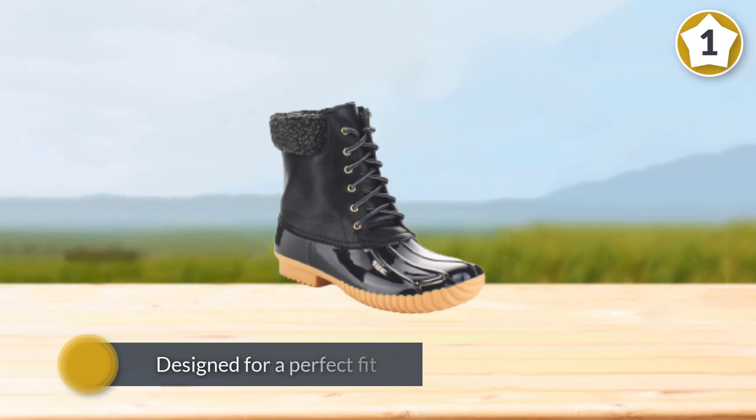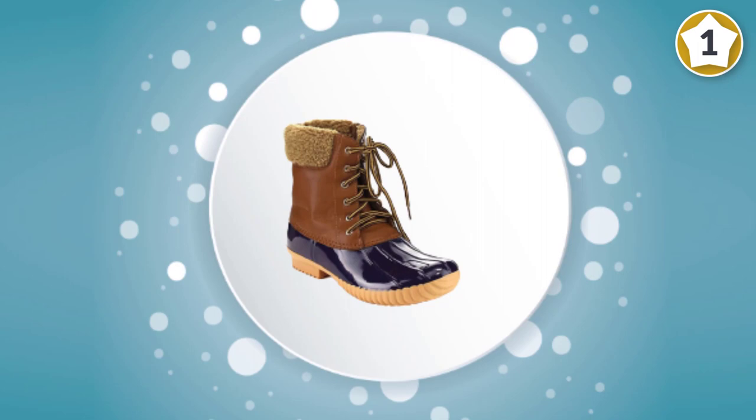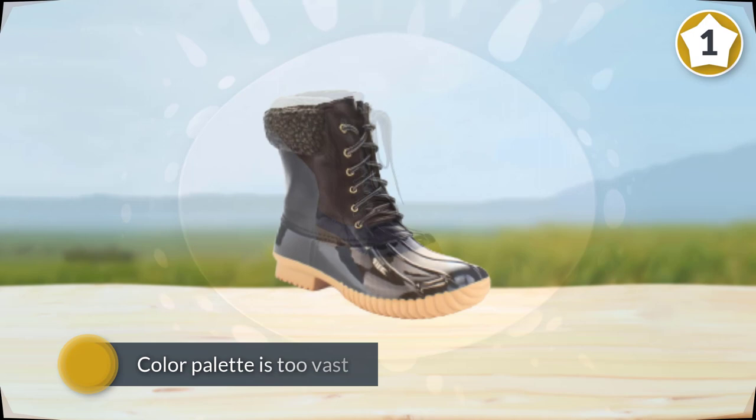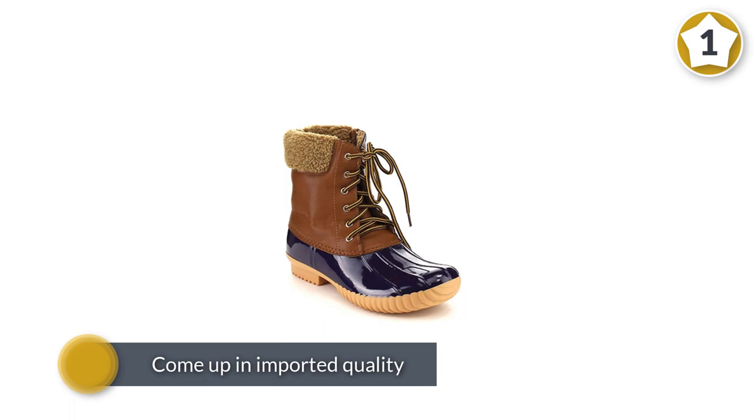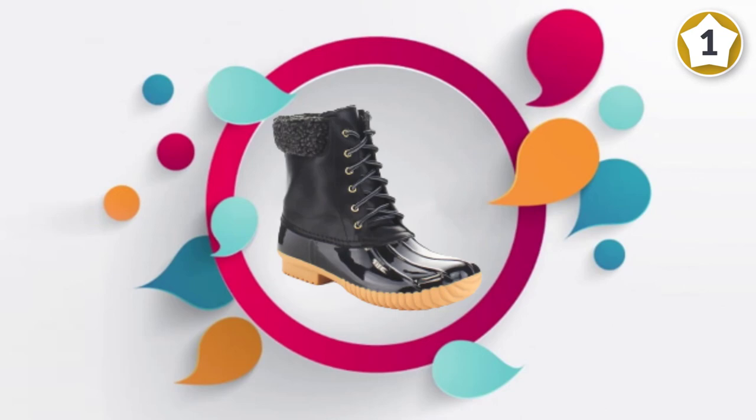The synthetic duck boots from Nature Breeze are also trendy in winter season. The lace-up and zip closure is designed for a perfect fit. The color palette is vast so you can choose according to your taste. These duck boots come in imported quality and are usually manufactured in the USA, made from synthetic sole — flexible and comfortable. Thousands of customer reviews mark them a bestseller on Amazon.